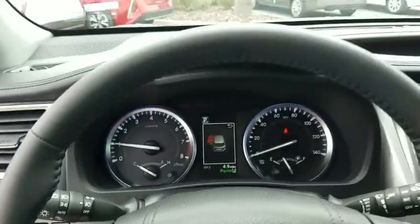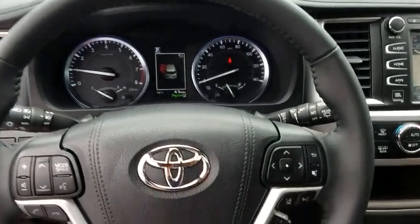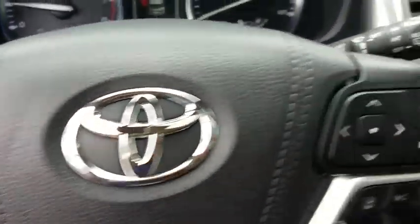Four-wheel disc brakes. Universal garage door opener. CD player. Fog lights. Electronic stability control. Heated front seats. Security system. Power windows.